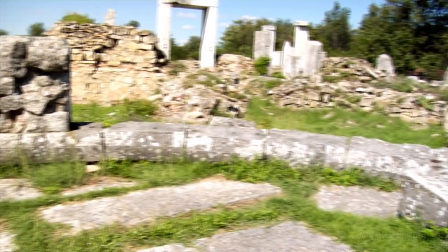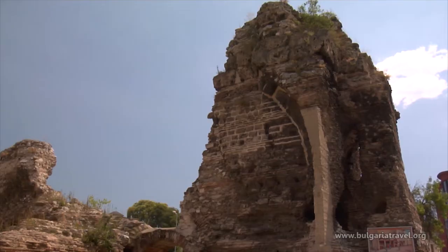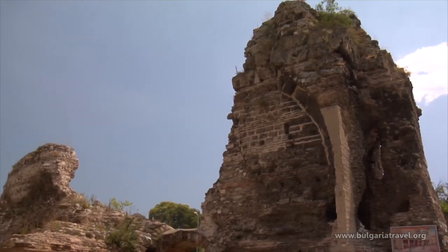It brought military and construction technologies, built splendid temples and public buildings, and changed the thinking scales.